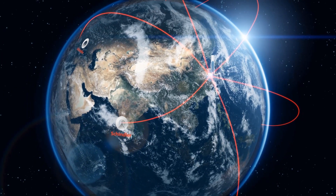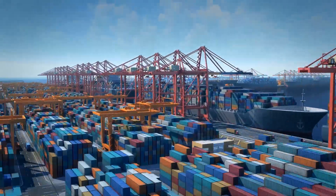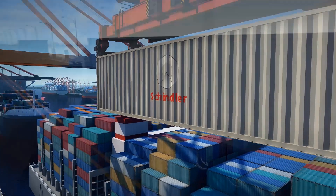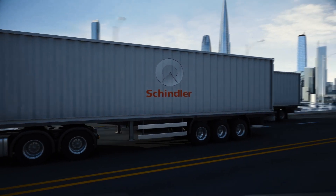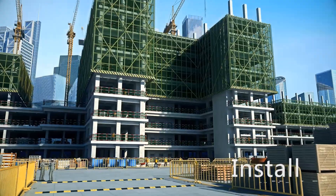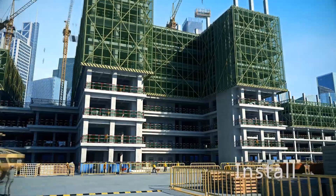Schindler's global logistics network from planning, manufacturing and transportation ensures punctual site delivery. Our advanced supply chain concept allows the delivery of the right material to the right place on time. Managing large projects on a global scale is one of our strengths and leads to an optimized start for seamless installation.